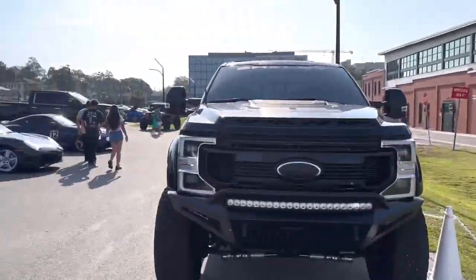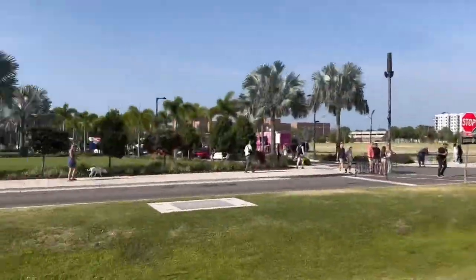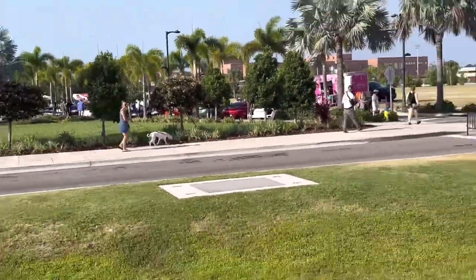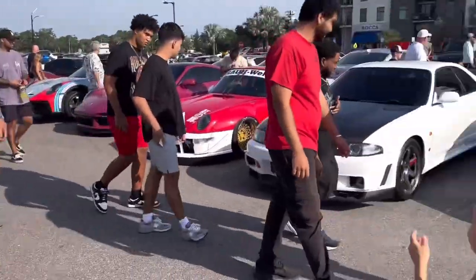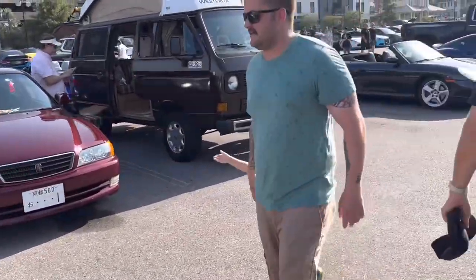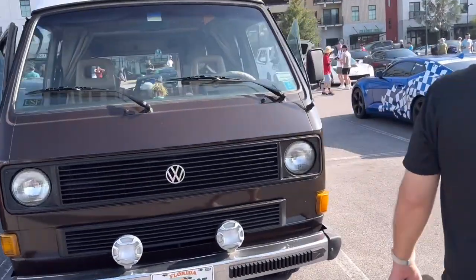Hello everybody, it's Yellowfin and we are at part two of the Rides by the River meet. We checked out the good stuff over there — I definitely recommend going to see that — we got a bunch of supercars, but there is also a little section over here and let's just say there are a few nice things. We'll start walking this way and show you guys all around.